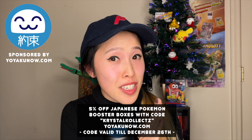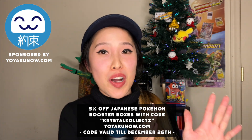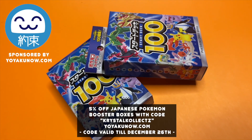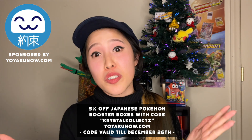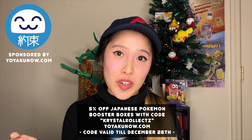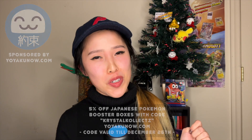Quick reminder: there is a discount code 'KrystalKollectz' where you can get five percent off your order at yoyakunow.com. If you'd like to get your own Start Deck 100, feel free to check the link in the description below. The five percent off is valid until December 26th, only for trading cards, and they do ship worldwide via UPS. Please hit that like button and subscribe for more multi-language Pokémon content!